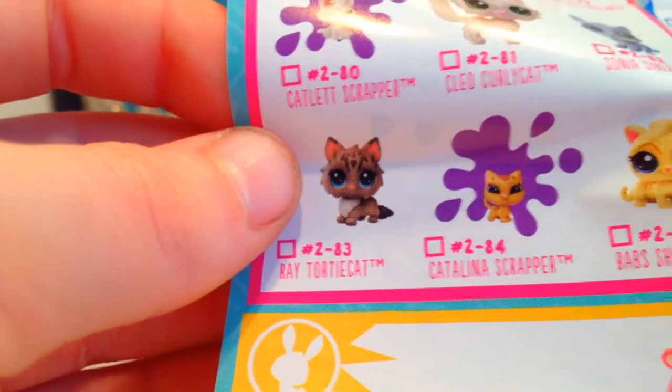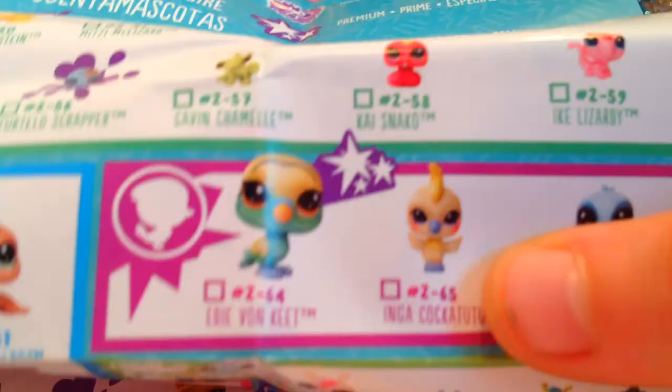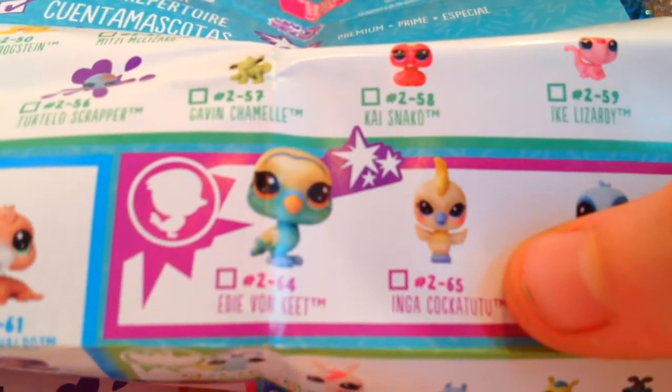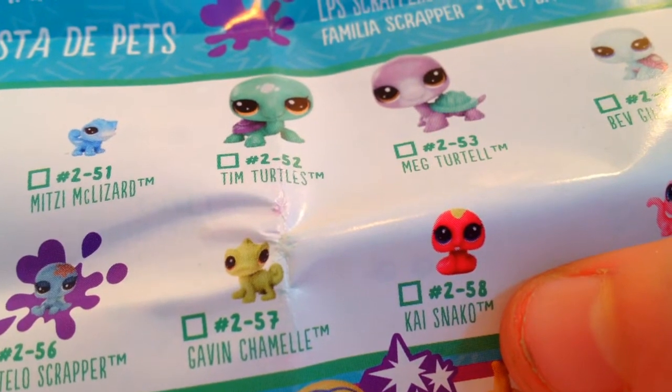This cat is adorable. I really, really want this one, so I hope I find it soon. This is a very pretty cockatoo — it really looks like a remake of the old one. I hope they make a bigger, older version of this snake.